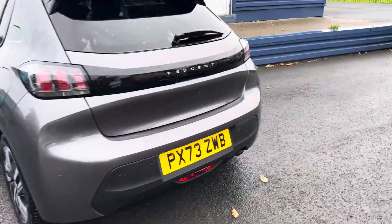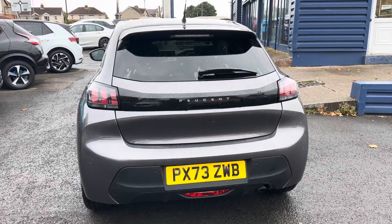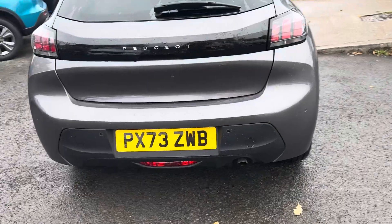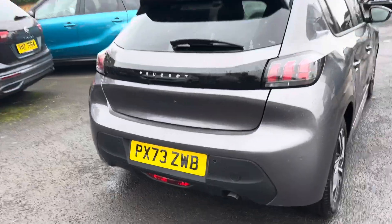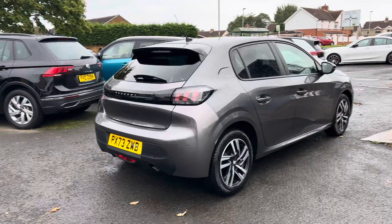Naturally you'll get the remainder of the manufacturer's warranty, which will be November 2026. It's got rear parking sensors. It won't be due its first MOT obviously until it's three years old.